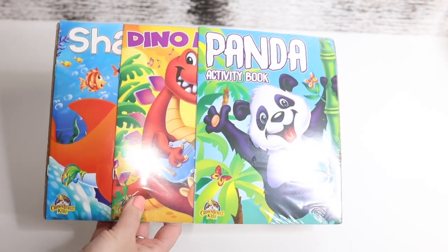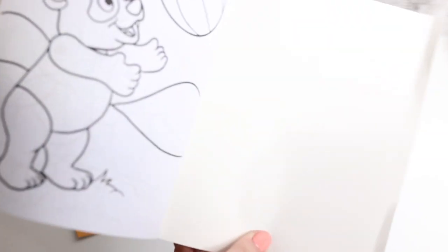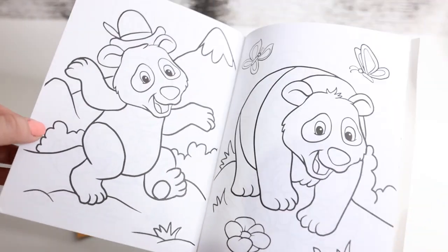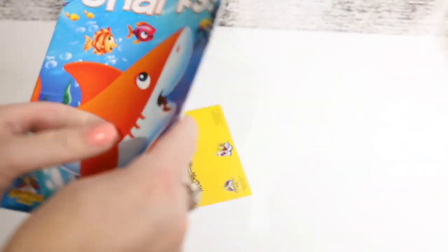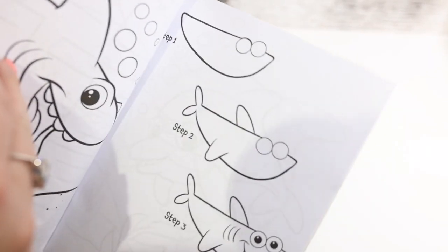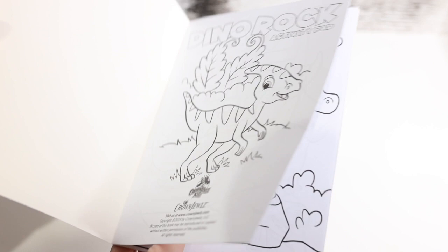Then we have these activity books for Dani. Let me open this up to show you guys. This is the Panda Activity Book — you have some coloring activities, some labyrinth pages. Mainly a coloring book. Then we have a Sharks one — also pretty much coloring with just one little labyrinth. I really wouldn't call this an activity book — it's just more of a coloring book, just so you know in case you're looking at these.